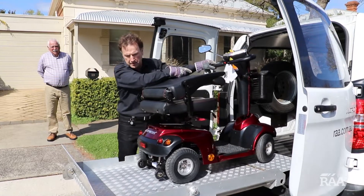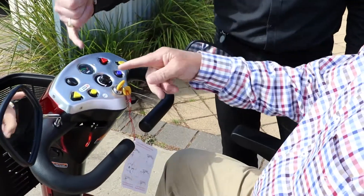Backed by our team of mobility scooter specialists, all scooters come with comprehensive user training and handover process, as well as the after-sale service and support you'd expect from RAA.